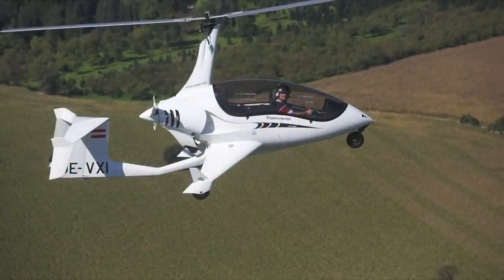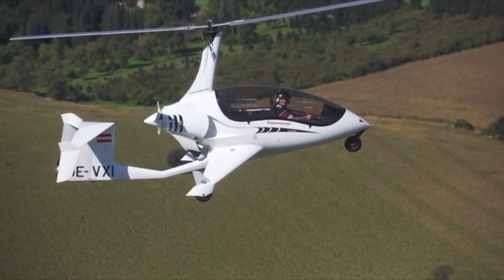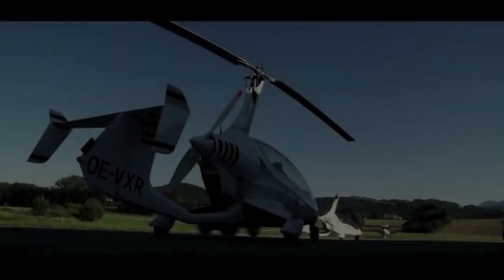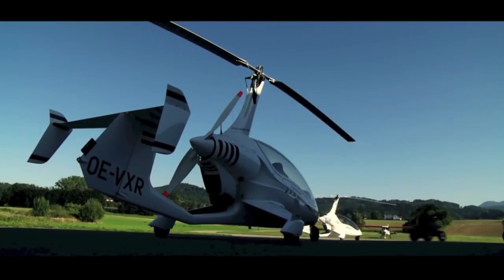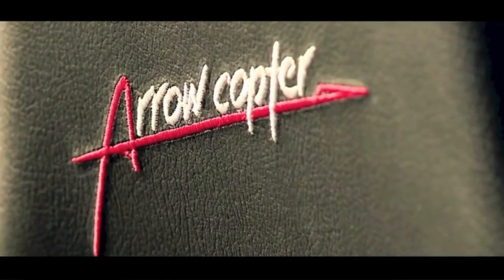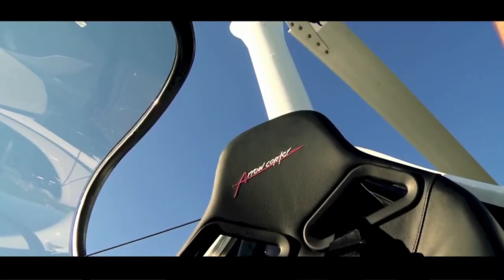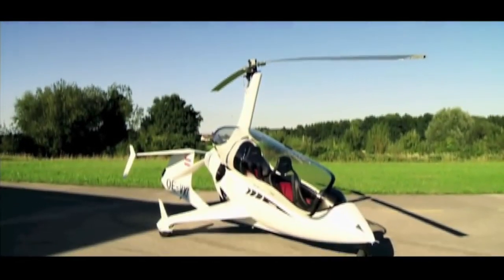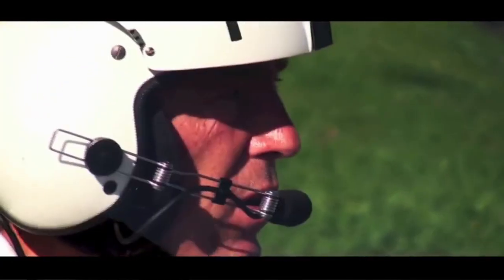Flying-wise, the aircraft is reasonably unremarkable in regular flight. One thing I did notice was that it had quite a lot of stick shake, and I thought that was just badly balanced rotors. But at around 80 miles an hour, aside from the interior, you could be in any factory-built gyroplane. Take-off and landing are normal in every sense.